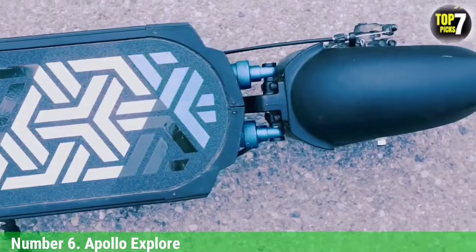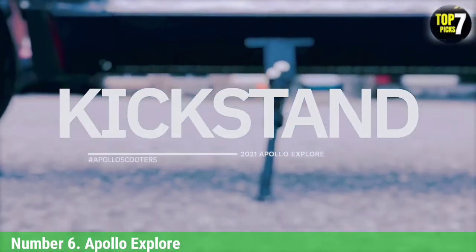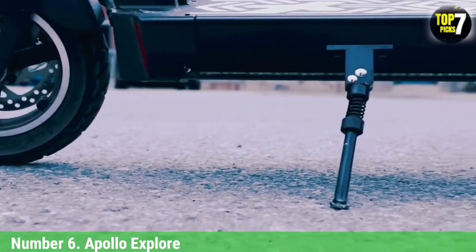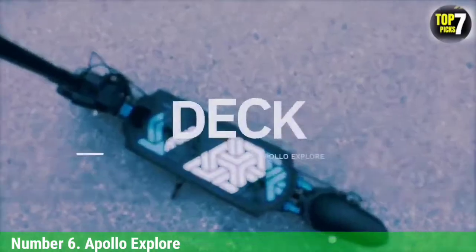We also liked the Explorer's colorful display, but it was hard to read in daylight. Turn on the Apollo Explorer's lights and you're in for a visual treat — blue running lights along both sides of the scooter will make everyone turn their heads. But all this comes at a price: the Explorer costs $1,299, and at 52 pounds it's a lot to lug upstairs. But on the road, this scooter is a beast.